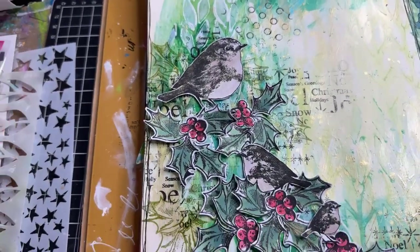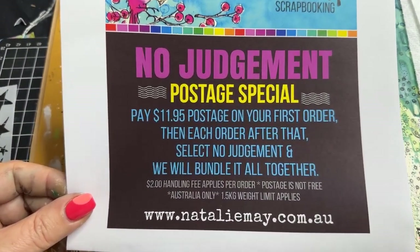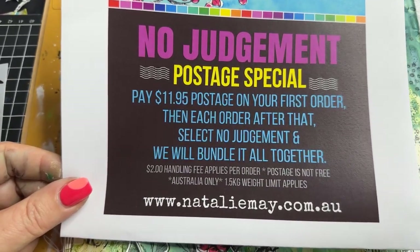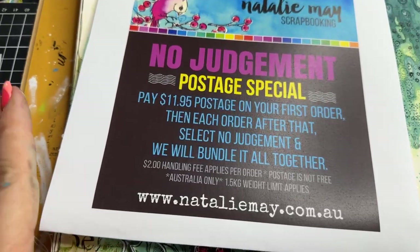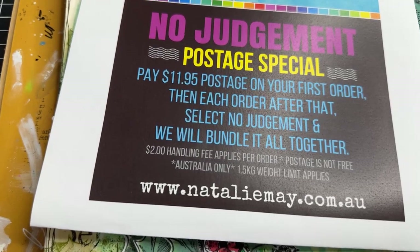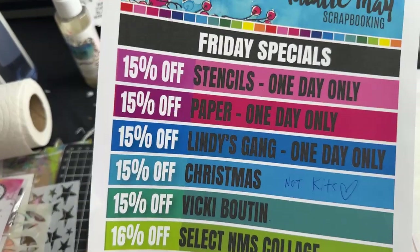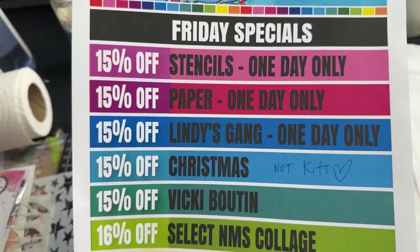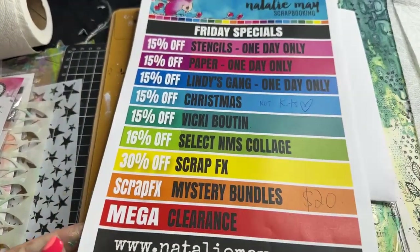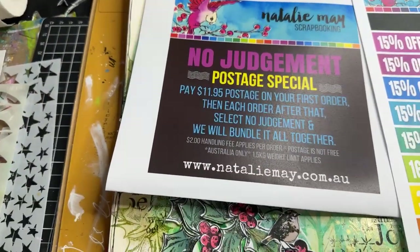No judgment postage — postage is not free, postage is not $2. If you pay $11.95 for your first order, each order after that select no judgment at the checkout and we will bundle it all together. Make sure you take a moment to select $11.95 — our website will not automatically do that for you. We have got Friday specials: stencils, paper, Lindy's Gang, Christmas, Vicky Booten, collage paper, and Scrap Effects. Have a wonderful day guys — I will be back here at 3 o'clock to make some cards. See you soon.